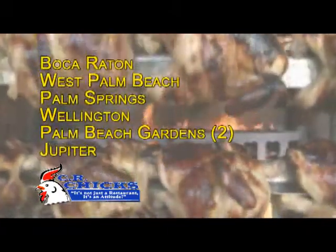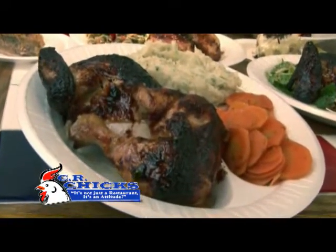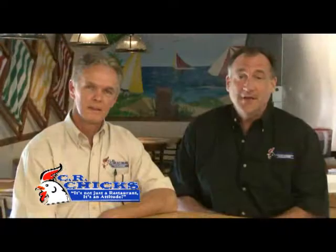We have seven locations, all in Palm Beach County. Our website is crchicks.com. I don't know that there's an item on the market that's more affordable and consistent than CR Chicks. We made grandma proud. Come to CR Chicks — it's not just a restaurant, it's an attitude.